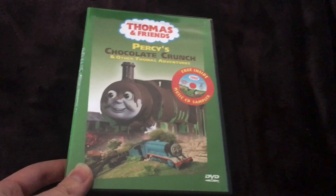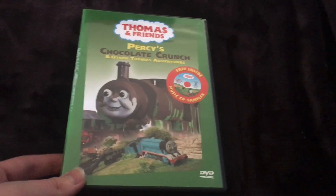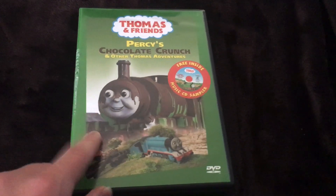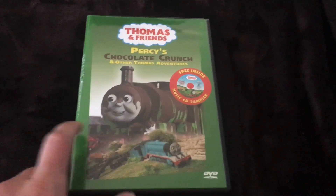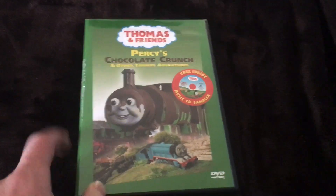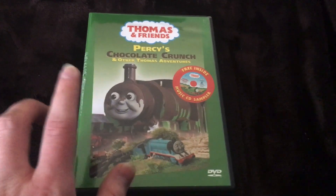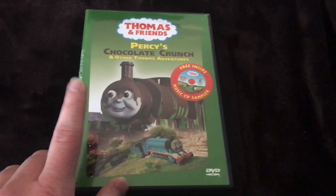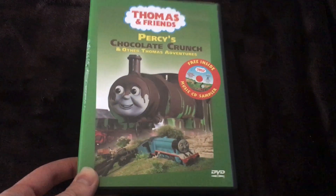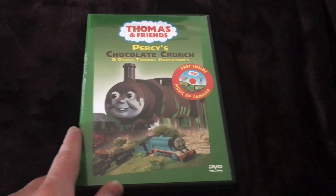That was the unboxing video, everyone, for Thomas and Friends: Percy's Chocolate Crunch CD edition DVD — the CD sampler edition that comes with the CD. The only ones I still need now are James and the Red Balloon and probably the version of Thomas's Christmas Wonderland that comes with the Train Yard Trax CD, which has the Snow Song and Winter Wonderland.